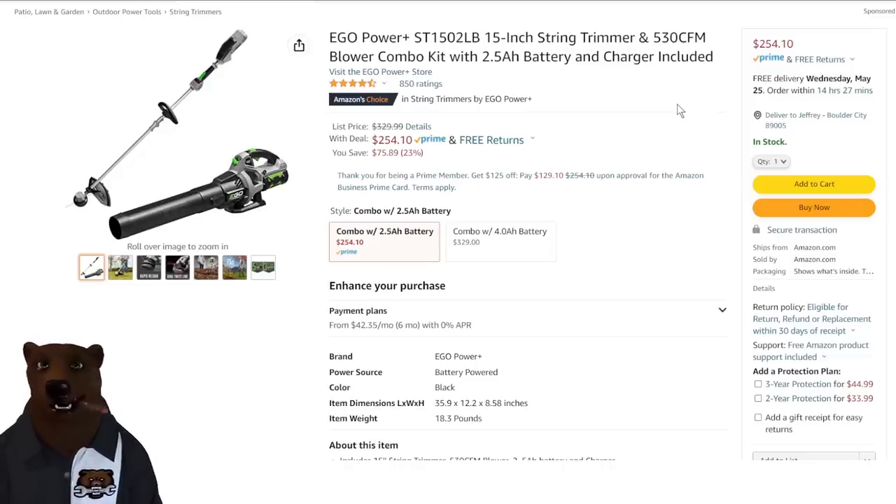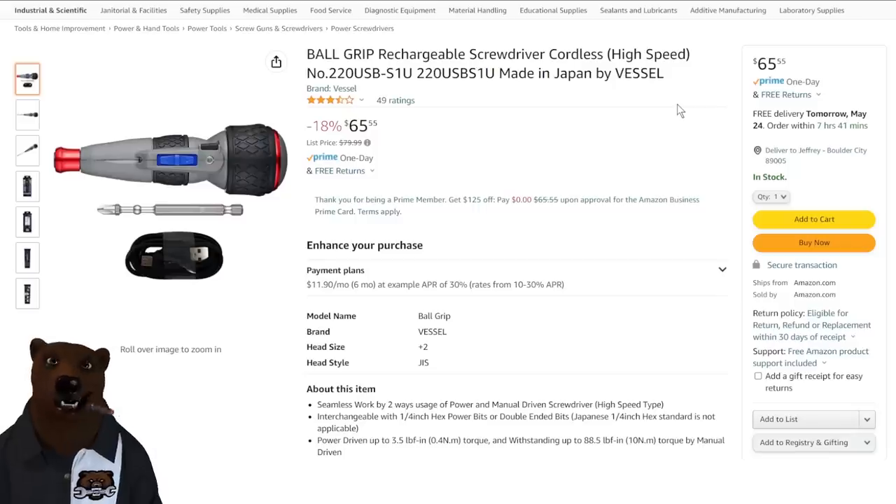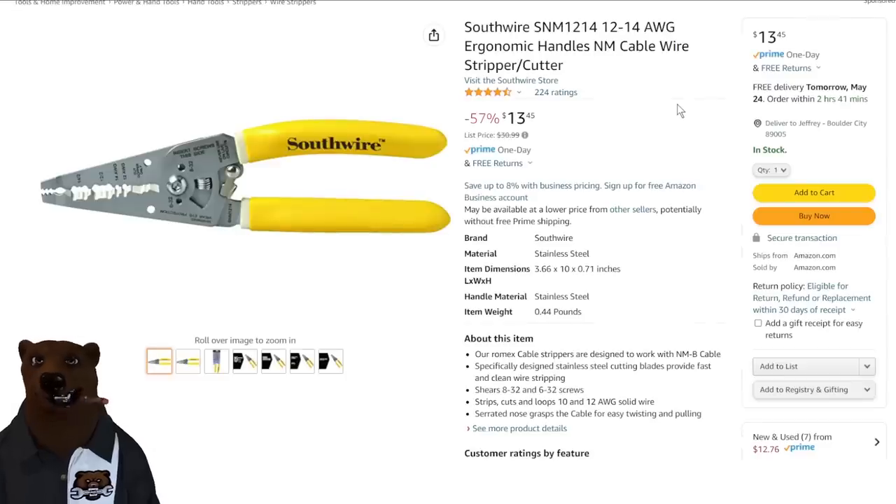If you want the 4 amp hour combo, you're gonna pay $329, so that's a good step up just to go to the 4 amp hour. Next up, General Tools pocket automatic center punch for $8.21 — nice and easy to carry in a front pocket. After that, the ball-grip rechargeable screwdriver made in Japan by Vessel — 18% off, down to $65. That is a pretty nifty tool.